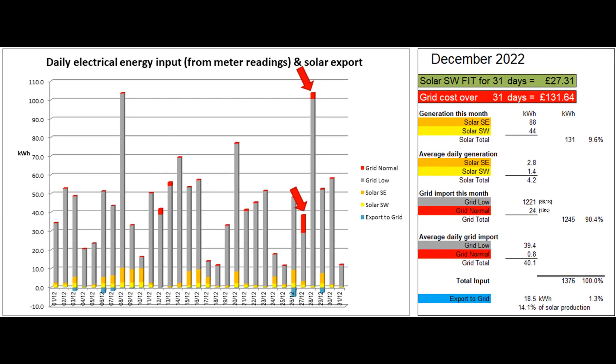Later in the month we made two visits to family in quick succession and the car couldn't be fully charged during the 7-hour low rate in the early hours of the 28th. Some normal rate units were imported for a short while either side of that period to fully charge the car for the second visit.